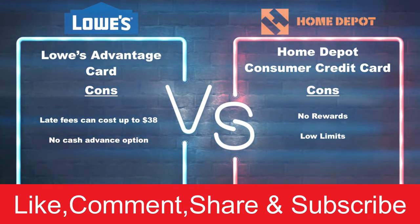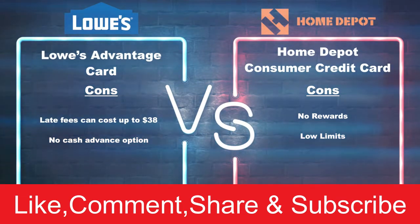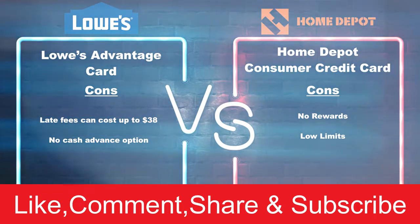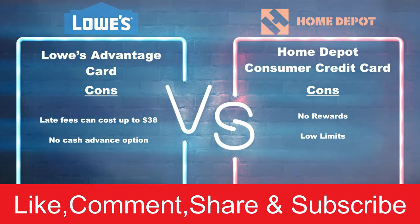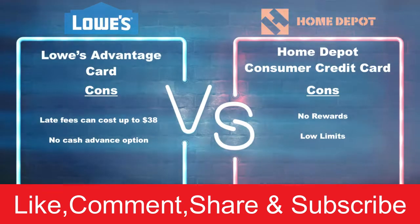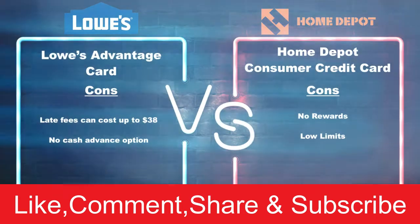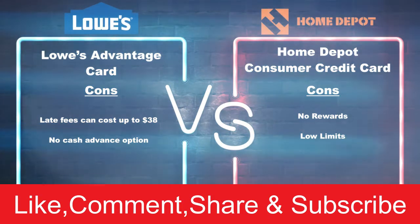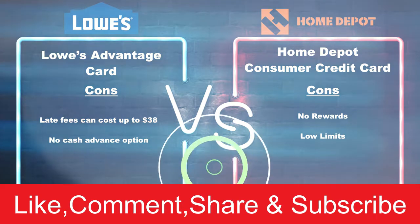Now let's talk about some of the cons that come along with each credit card. With the Lowe's credit card there is a late fee of up to $38, and there is no cash advance option. With the Home Depot credit card there are no rewards — no cash back, no special rewards whatsoever. Also, most Home Depot credit limits are low, around $500 to $1,000, while Lowe's credit limits can range from $2,000 up to $5,000. So if you want a higher credit limit, Lowe's is the answer; if you want lower late fees, Home Depot is the way to go.